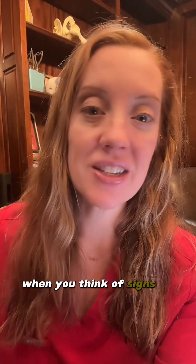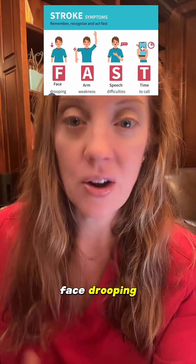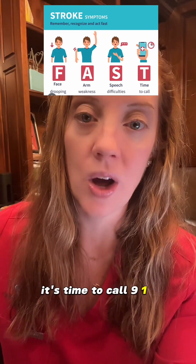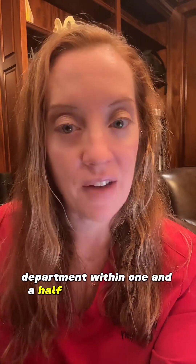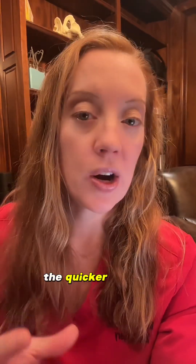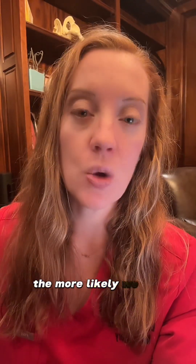When you think of signs of a stroke, remember the FAST acronym: Face drooping, Arm weakness, Speech difficulty. It's time to call 911. Luckily for him, he went to the emergency department within one and a half hours of symptom onset. Time is brain — the quicker we can intervene on someone with stroke-like symptoms, the more likely we are going to regain function in that individual.